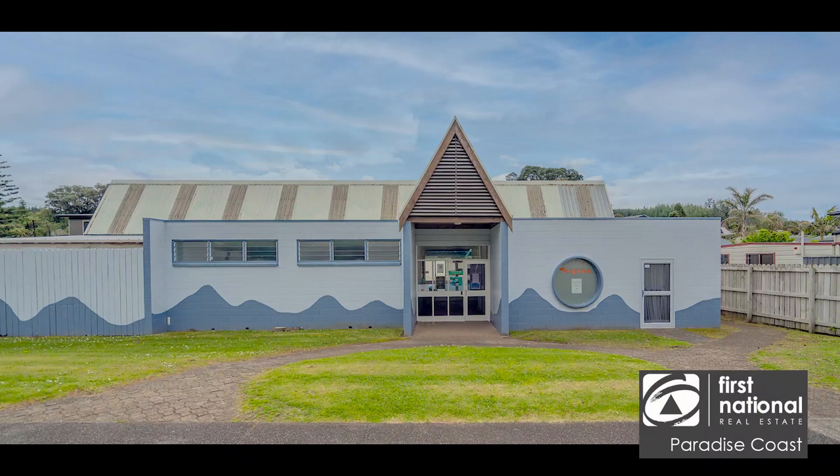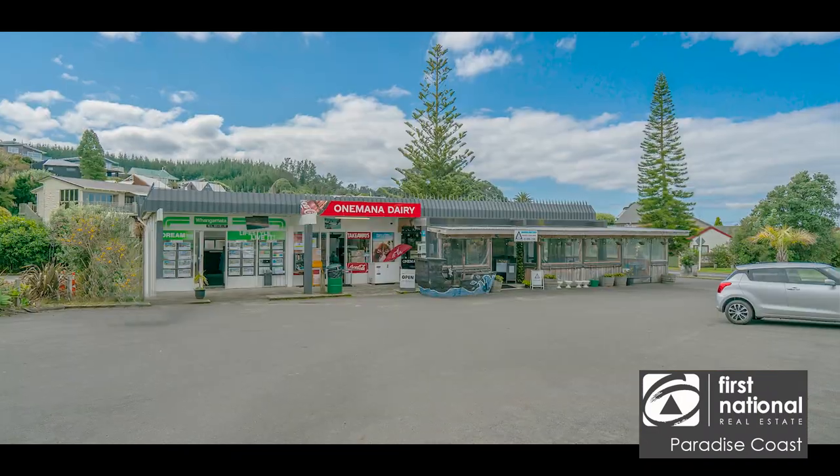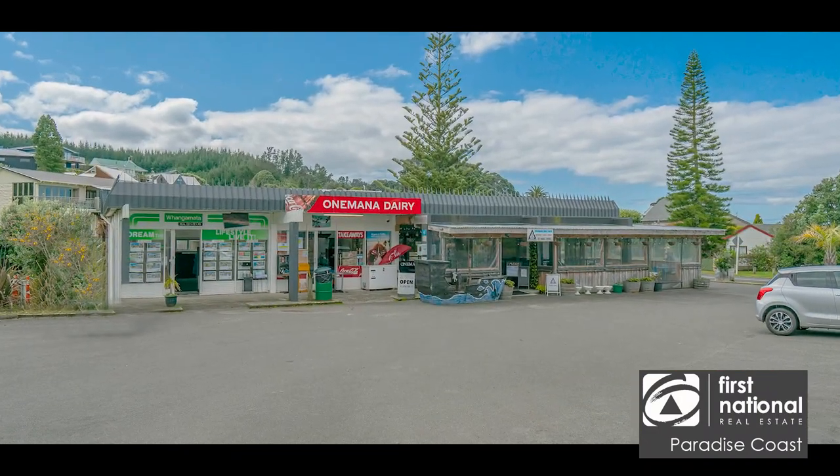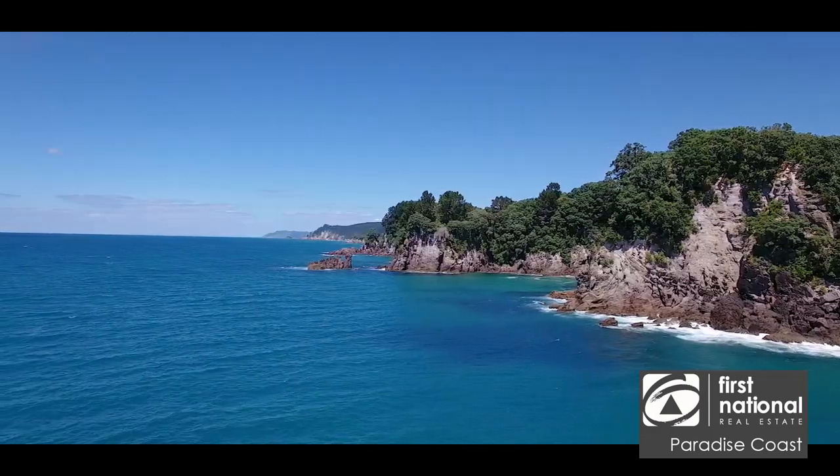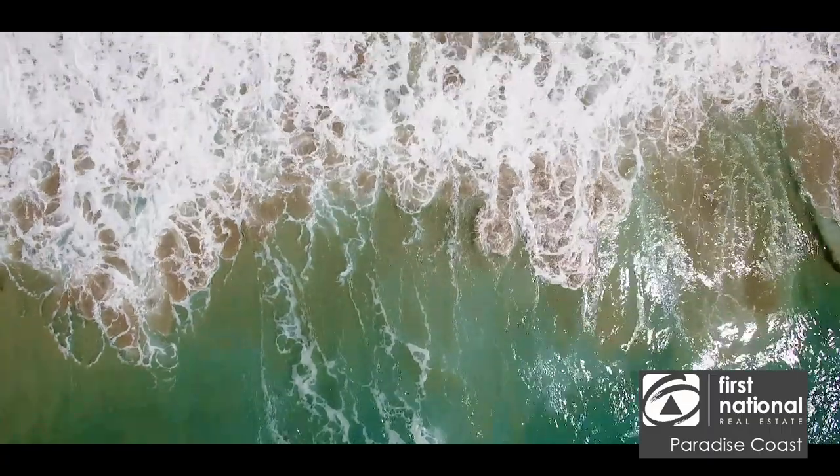Just a short walk will get you to the pool and spa complex, dairy and cafe. What more can you ask when a stunning beach is just across the road to swim, surf, or keep the children entertained in the playground.